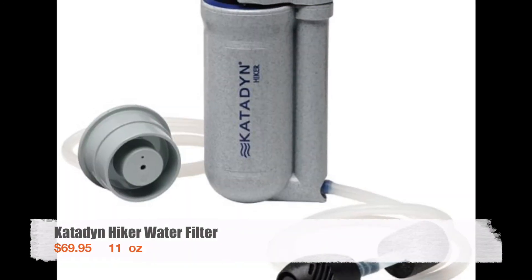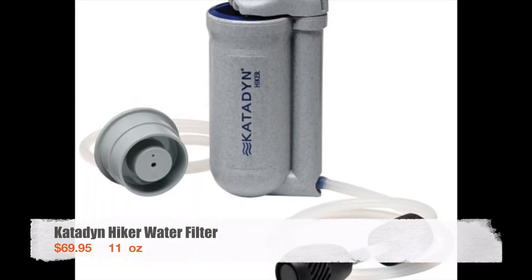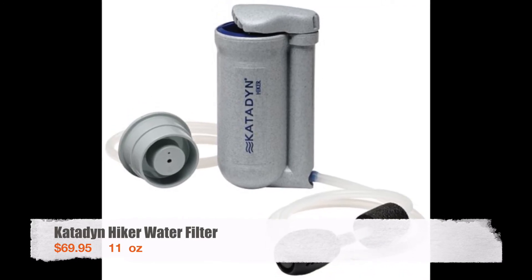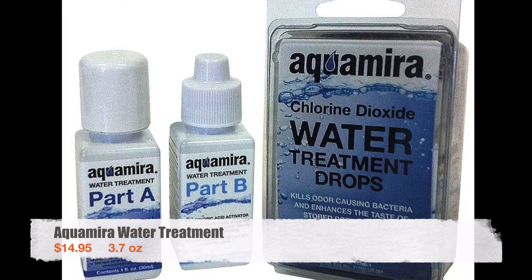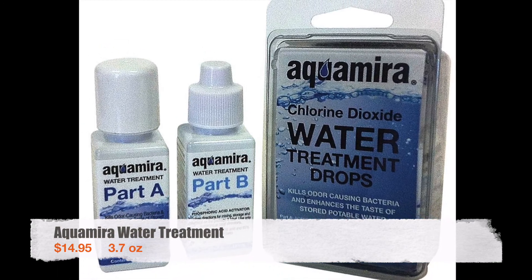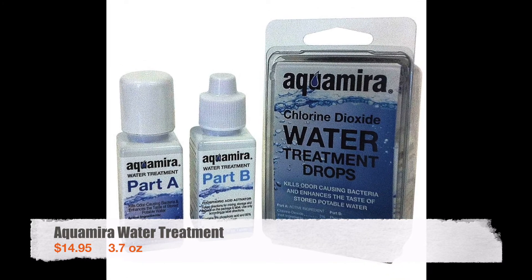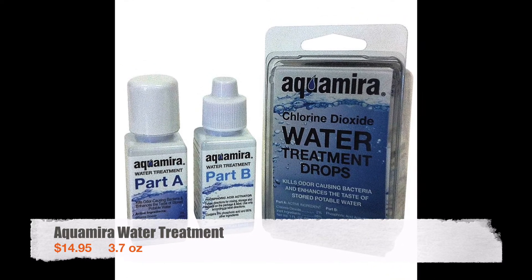When I started the trail I used a Katahdin Hiker water filter for water filtration. It worked okay but I found it a little heavy and awkward to use. At the 30-mile mark at Neels Gap I sent it home and switched to AquaMira water treatment drops. These were light, compact, and effective — I liked them much better than the filter.